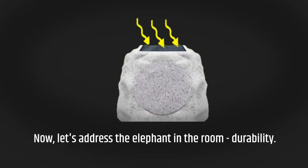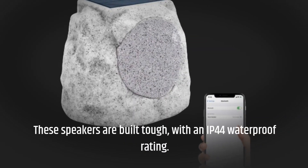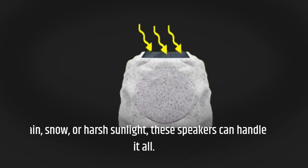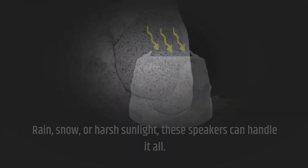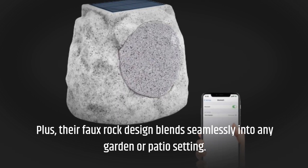Now let's address the elephant in the room: durability. These speakers are built tough, with an IP44 waterproof rating. Rain, snow, or harsh sunlight — these speakers can handle it all. Plus, their faux rock design blends seamlessly into any garden or patio setting.